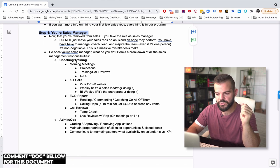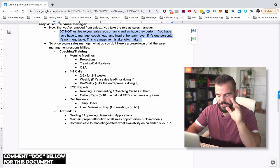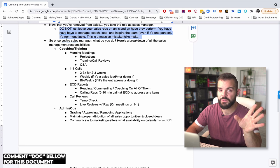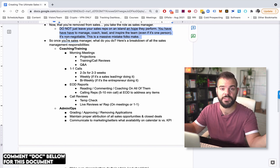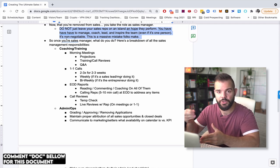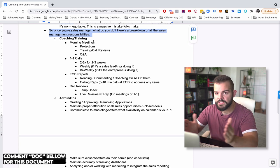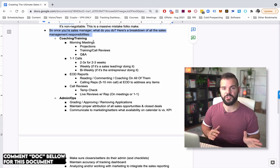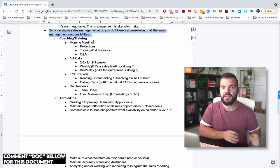Now let's get into step number four. Now that you're removed from sales as the founder, you're going to take on the role as sales manager. Don't leave it to your sales reps, cross your fingers and hope they perform. If you really want a high performance sales team, that is not going to happen. There's no sales team that's super high performance with no management, no training, no coaching. There's no sports team with no coach that is a high performing team.